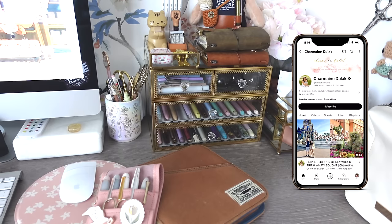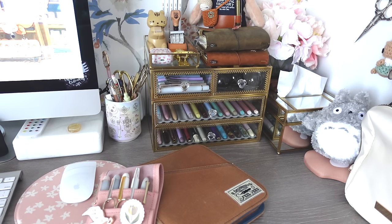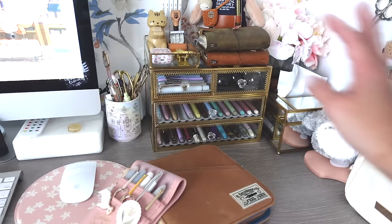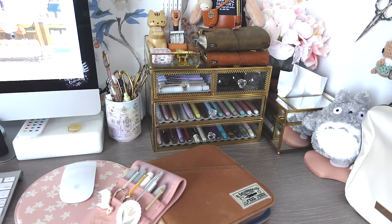Hi loves, welcome back to my channel. In today's video I'm going to be sharing my 2023 fountain pen collection. I started collecting fountain pens in April of 2022, and within a little over a year this is what I now have. What you're seeing right now is where I store my fountain pens, my currently inked pouch, and a few pens in this Esterbrook pen case. Majority of my pens are stored in this glass case. Everything will be listed and linked in the info box down below.